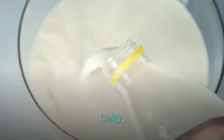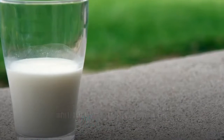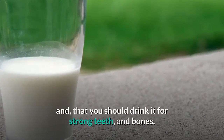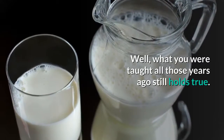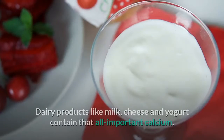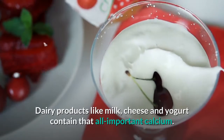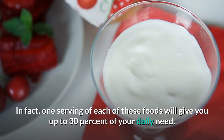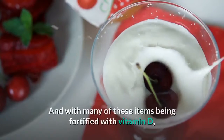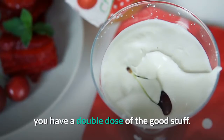Dairy. You have no doubt been told since childhood that milk does a body good and that you should drink it for strong teeth and bones. Well, what you were taught all those years ago still holds true. Dairy products like milk, cheese, and yogurt contain that all-important calcium. In fact, one serving of each of these foods will give you up to 30% of your daily need. And with many of these items being fortified with vitamin D, you have a double dose of the good stuff.